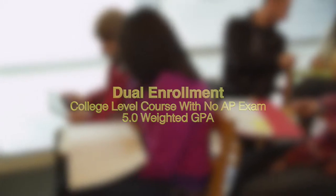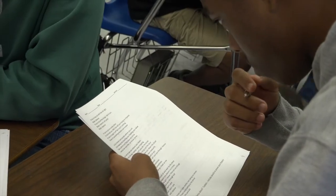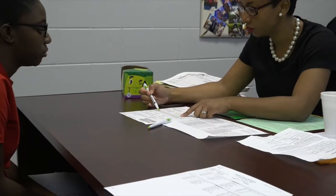However, there are a couple of differences. AP classes take place here on Kathleen's campus, whereas dual enrollment classes actually take place on Polk State's college campus in Lakeland. The main difference between AP and dual enrollment is that AP classes require students to take an AP exam given towards the end of the school year, whereas dual enrollment only requires you to pass the class for college credit. Taking your academic career to the next step can start in your high school years — just set up a meeting with your guidance counselor to discuss what levels of classes would be right for you.